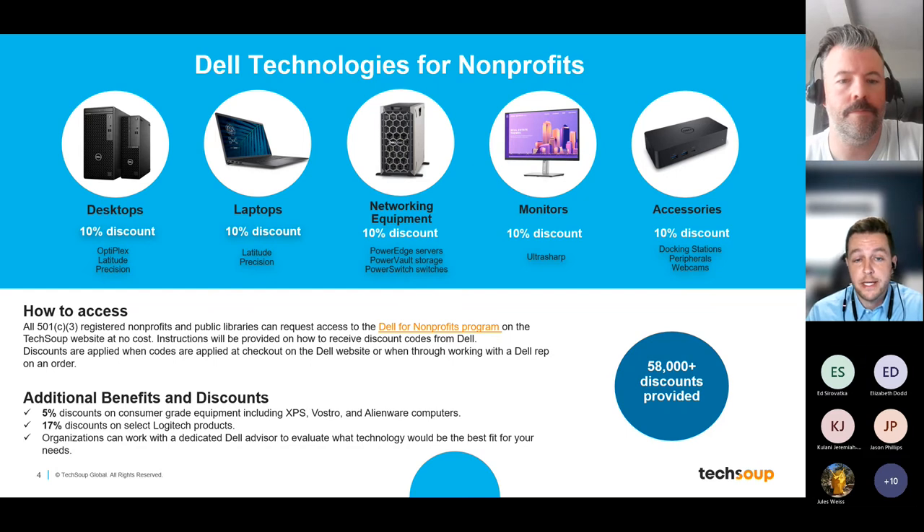TechSoup has found that a large number of non-profits don't have dedicated IT teams and rely on third parties to help with procurement decisions — which often comes at a cost. If you need help figuring out what equipment is best for you, you can touch base with Dell advisors. And if you'd prefer more brand-neutral advice, Kevin and his customer success team are always here to give you a comprehensive overview of what's available from all the different brands TechSoup works with.